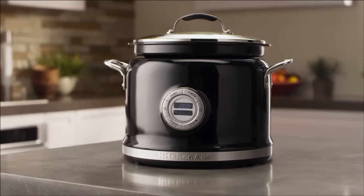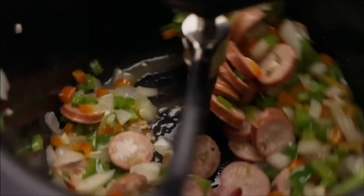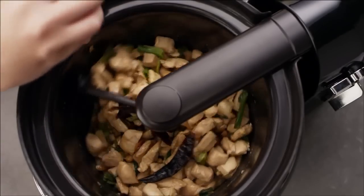It's one cooking vessel with amazing versatility. The optional stir tower can mix, flip, stir and incorporate fresh ingredients at the start, stir intermittently or throughout the entire cooking process.